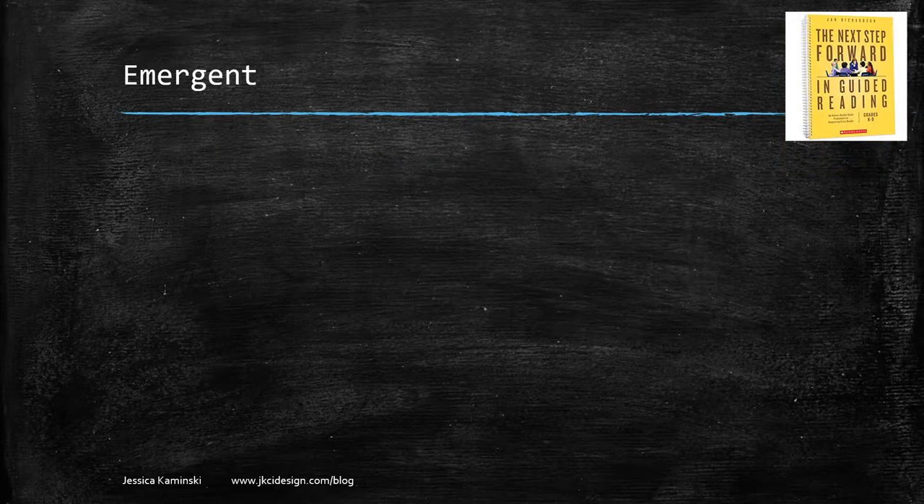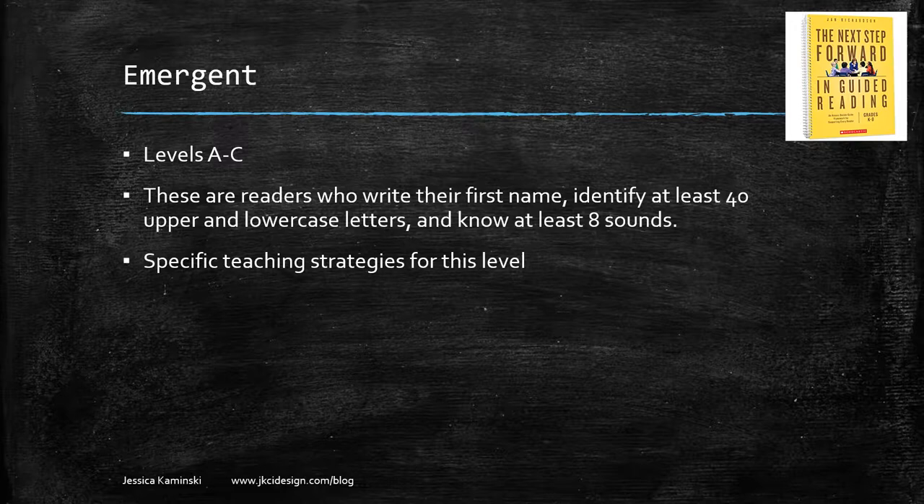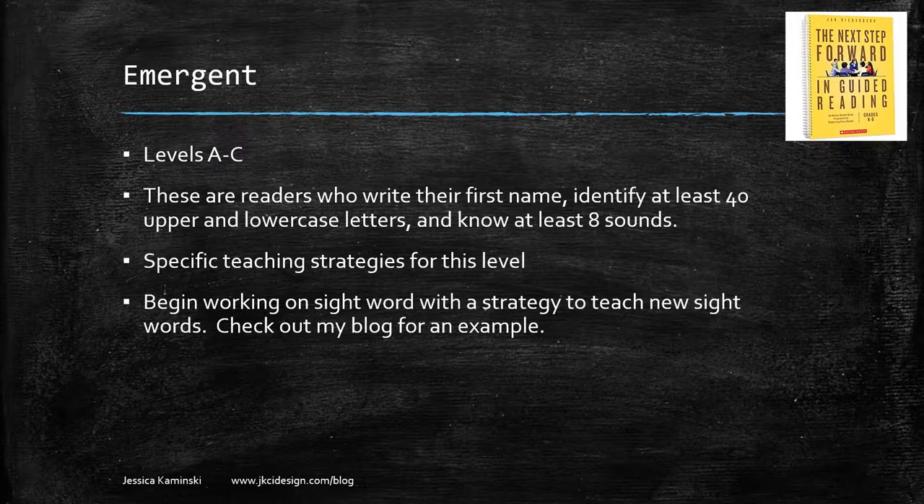After pre-A you have emergent readers — levels A through C. These are students who can write their first name, identify at least 40 upper and lowercase letters, and know at least eight sounds. They'll work on more sounds within this emergent lesson plan. She has specific teaching strategies listed in her book. You're going to begin working on sight words using a very specific strategy, and you'll begin a word study component covering spelling patterns, letter sounds, and magnetic letters.